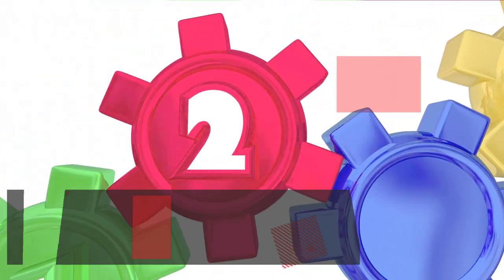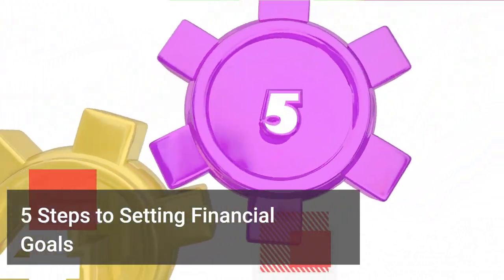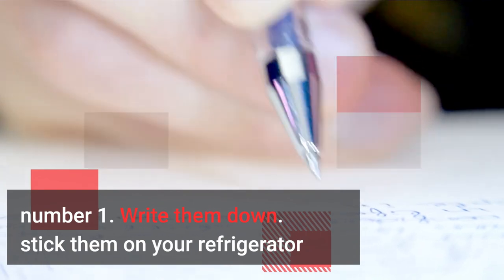5 Steps to Setting Financial Goals. Number 1: Write them down. Stick them on your refrigerator.